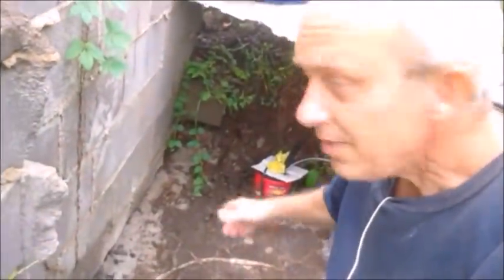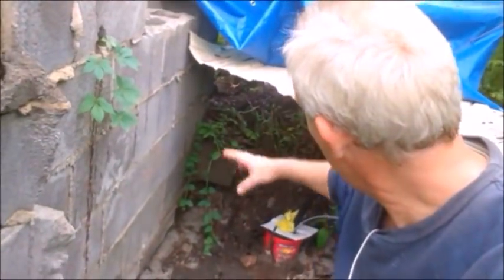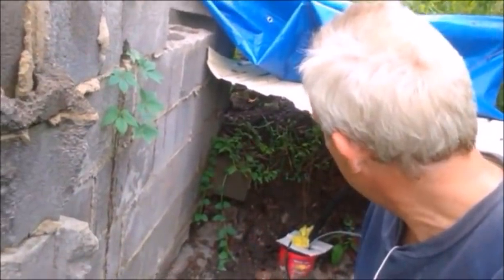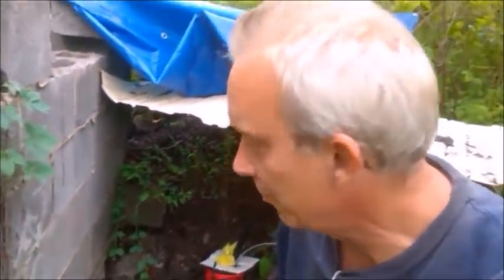The tarp I put here — which again is temporary — blew off, so all that mud and rain was able to come down into here, and it did really well. It held everything back. I'm very happy with that.